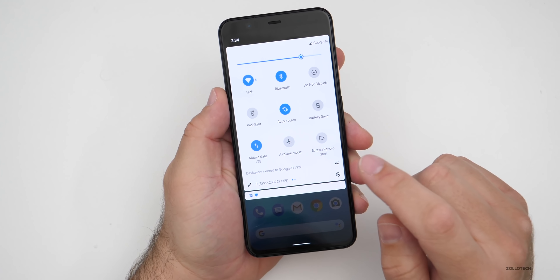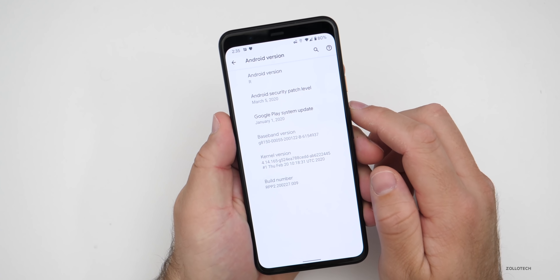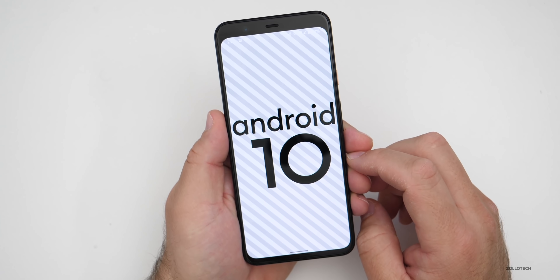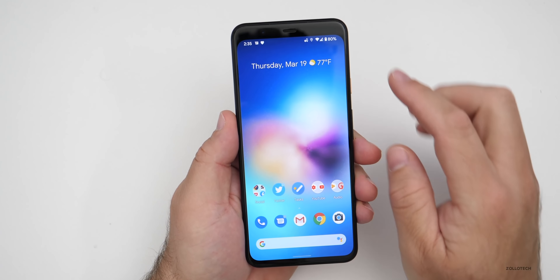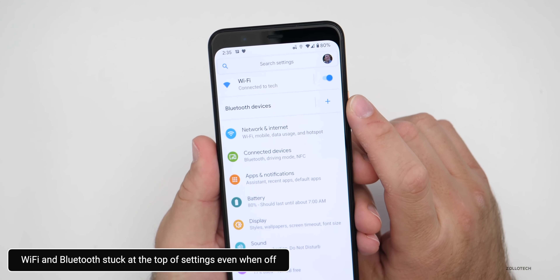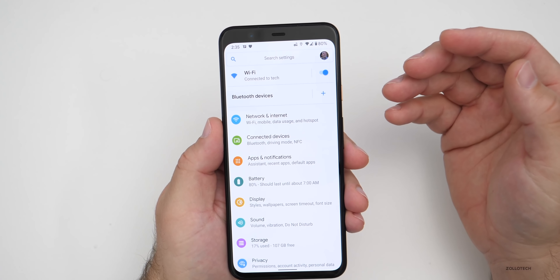The first change is the Easter egg is back. If you go into settings, go into the Android version number, and keep tapping on Android R, it shows Android 10. So they haven't updated the Easter egg, but it's back. Settings also shows new WiFi at the top — it shows WiFi and Bluetooth devices. They've just changed where it is; it's permanent and doesn't move.